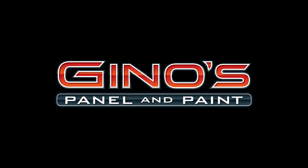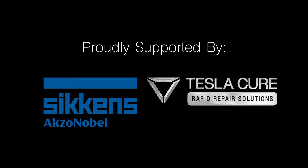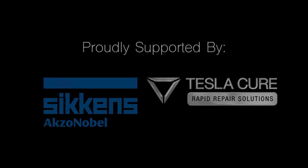Gino's Panel & Paint are proud to be leading the way as the first WA auto body shop to embrace this technology and share their experience with the industry. Gino's Panel & Paint is a Sikkens authorised centre.